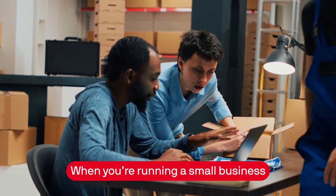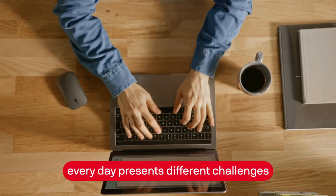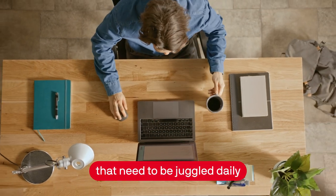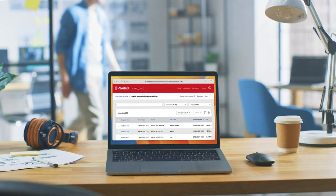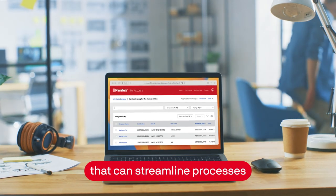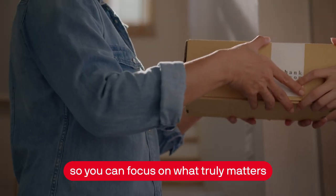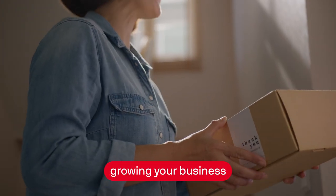When you're running a small business, every day presents different challenges and opportunities. There are countless tasks that need to be juggled daily. That's why finding tools that can streamline processes and make life easier is so crucial, so you can focus on what truly matters — growing your business.